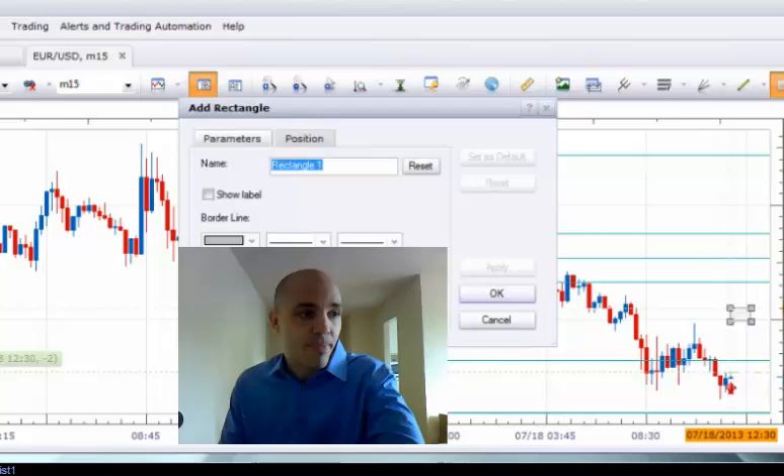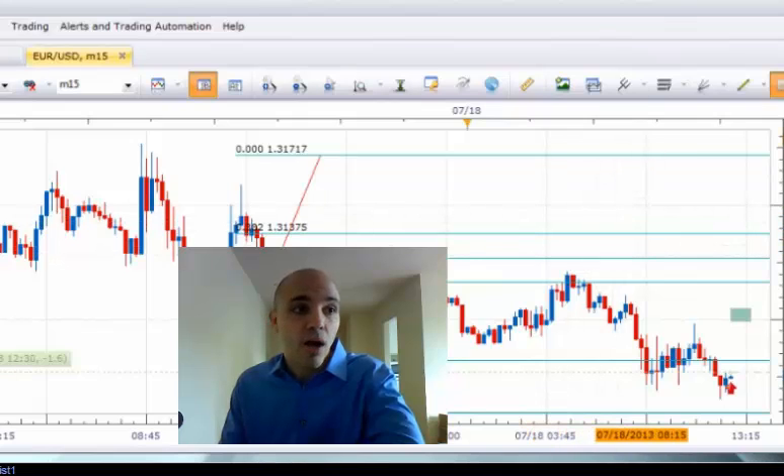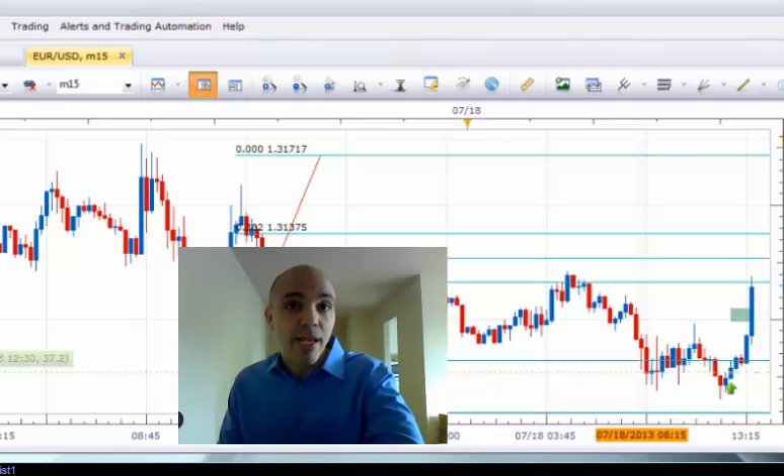As you can see here, this is the initial target based on price structure — meaning that's a likely place to get out of some if there is price action confirmation up in that area. As the trade unfolds, and these are 15-minute bars so this took a number of hours, you can see how the price progresses upward after not getting stopped out. This is where the momentum really kicks in, and you can see it blows through that initial target area.